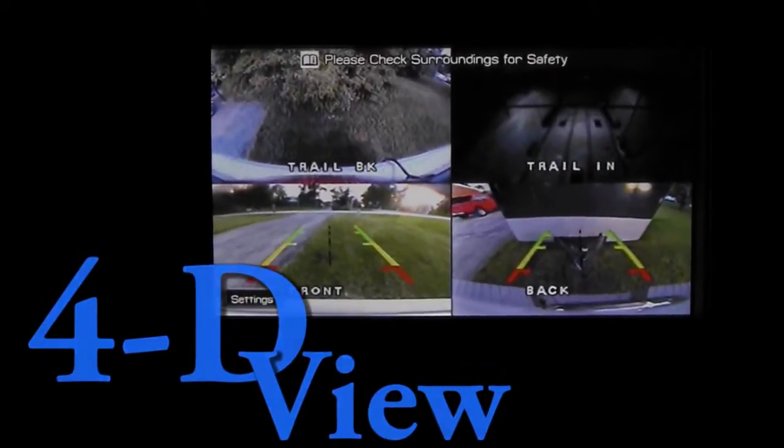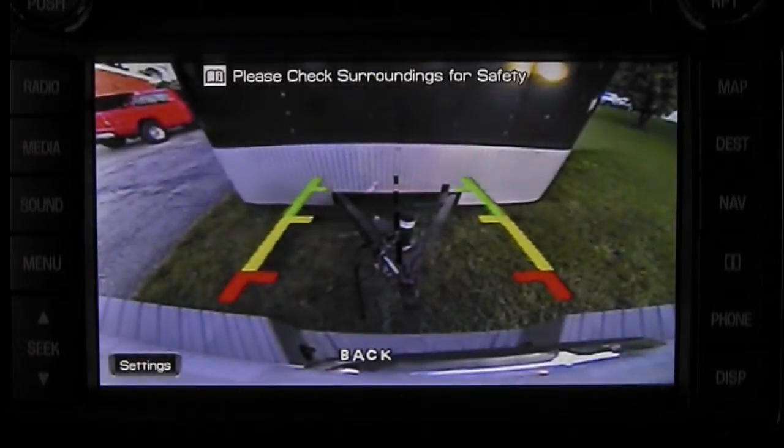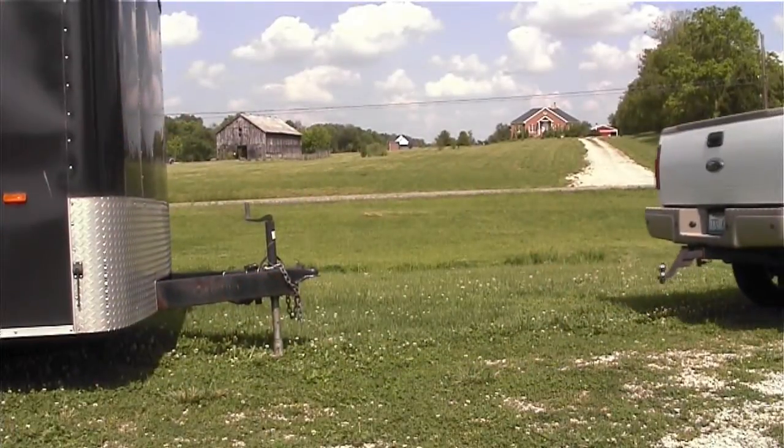4D View is an exciting new patent-pending technology that's sure to become the standard in on-vehicle cameras. It starts with a backup camera, but this system goes several steps further.